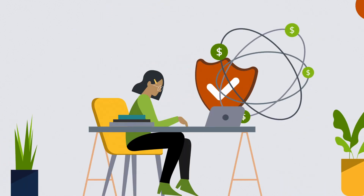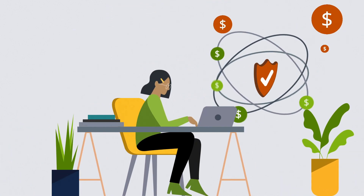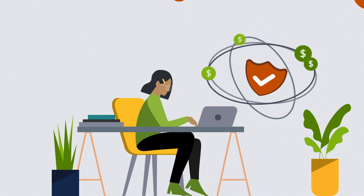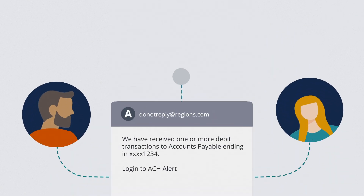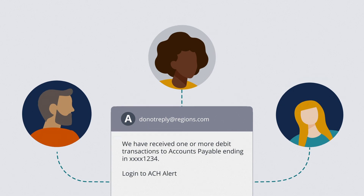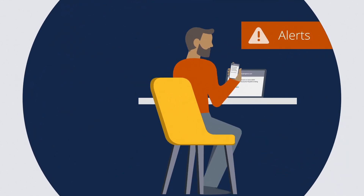ACH Alert is a smart solution that helps to detect and prevent unauthorized electronic debits from your account, then sends an email to notify you and your team of account activity, so you always know what's happening in your bank account.